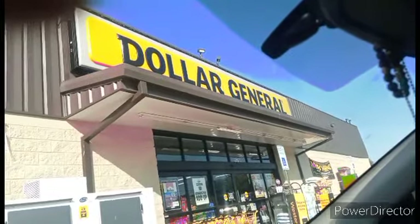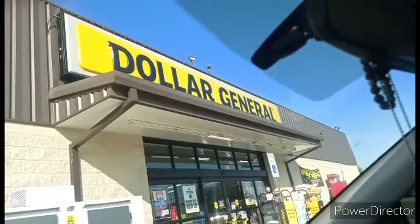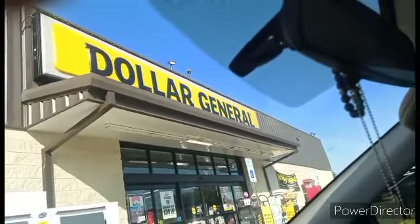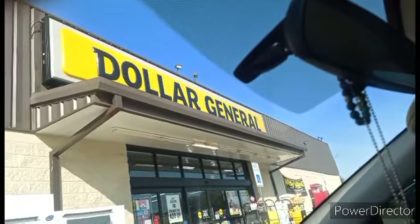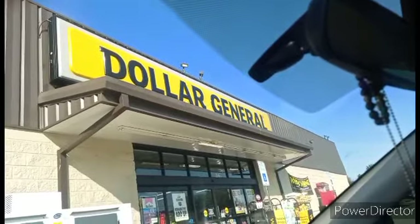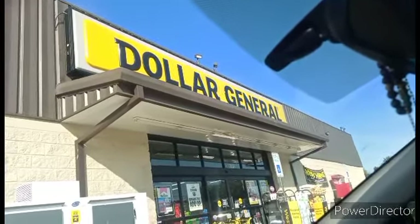Hello everyone and welcome to Crazy Country Couponer. I'm finally off and gonna try to take advantage of some of this clearance. I'm pretty sure the store is already picked and I'm just gonna have to take leftovers, but let's go see what kind of hidden clearance I might be able to find that we've not heard about yet.